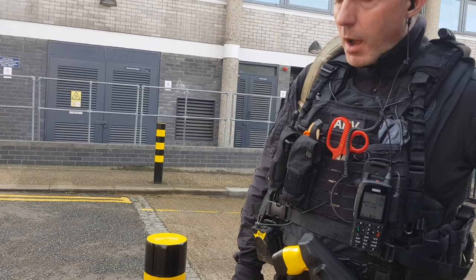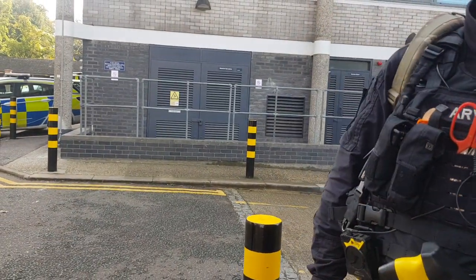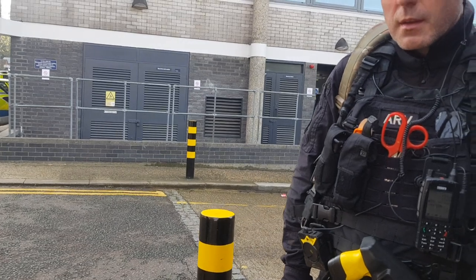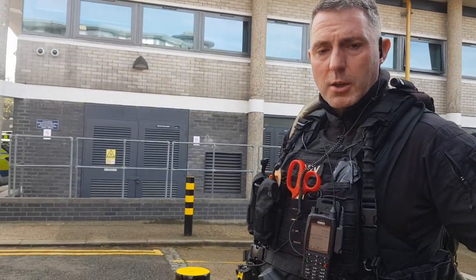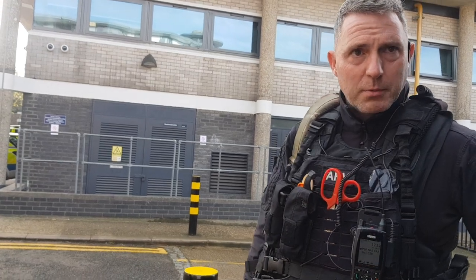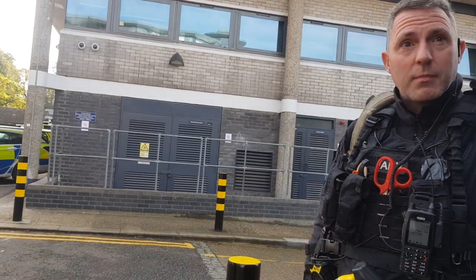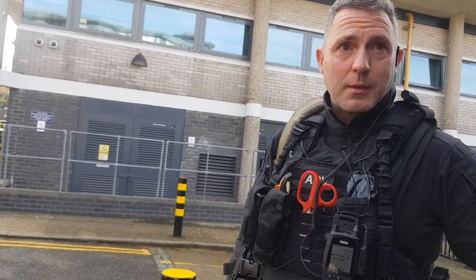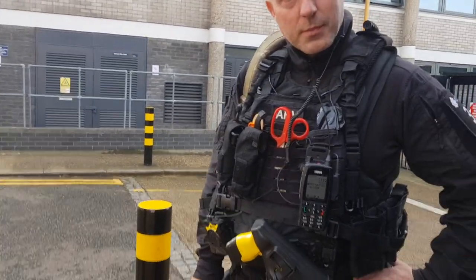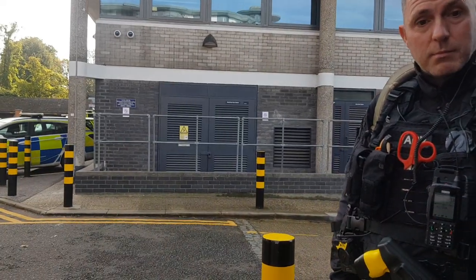Oh, you're not based here. No, I'm not. So what's the purpose of your filming, sir? I shouldn't have to answer that, but it's for my use — personal use. Do you have any identification on you? I don't have to give it unless you have the powers to detain me for my details, unless I've committed an offence. We were just having a chat, weren't we?